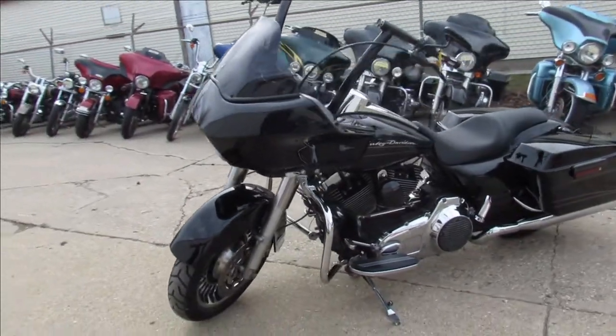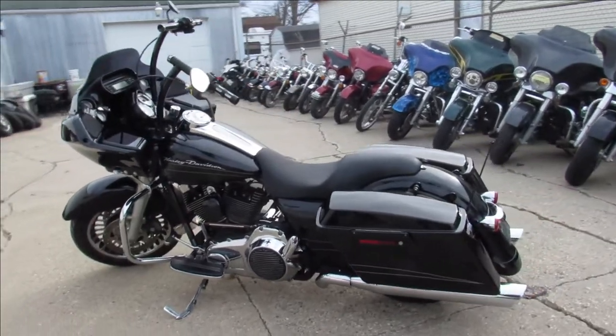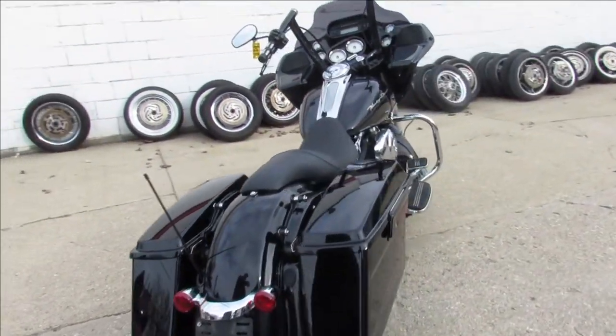It comes with eight hangers and it's got a dual Vance and Hines exhaust. You guys can add a 21 inch custom mag wheel to this thing if you like — call us for the details on that. This thing's just been serviced here at the dealership, all the fluids have been changed and it's ready for the street.